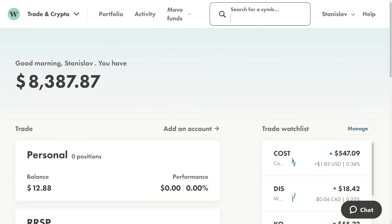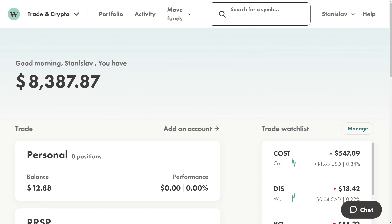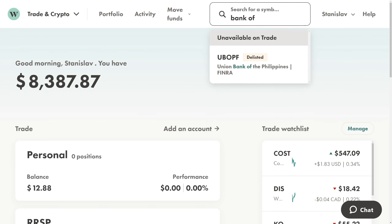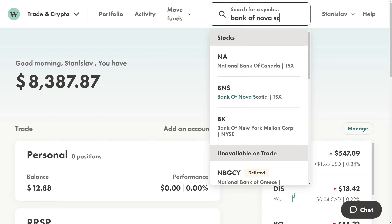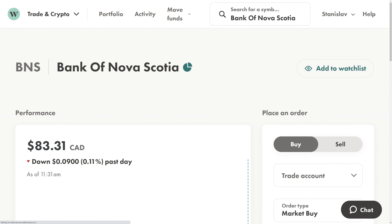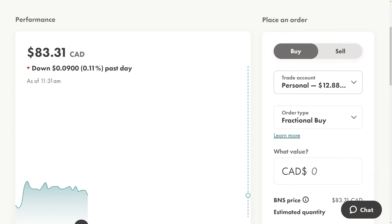With the rest of our balance, we'll buy another stock. The other one we want to buy is Bank of Nova Scotia. You can type in the stock ticker BNS, or you can also type in the full name — Bank of Nova Scotia — and it comes up. So you can either type the name of the company or the stock ticker if you know it.